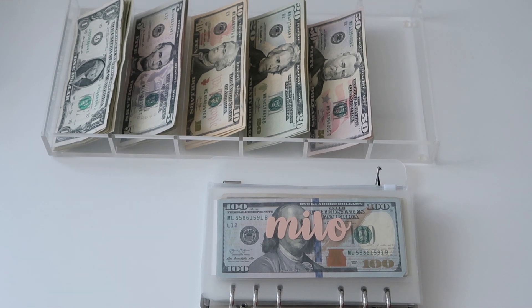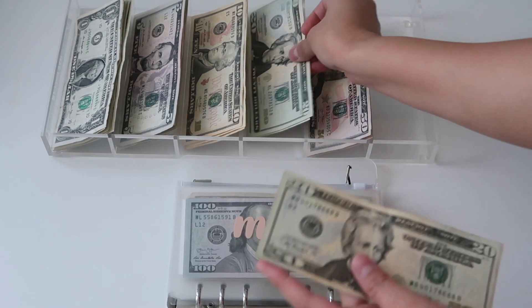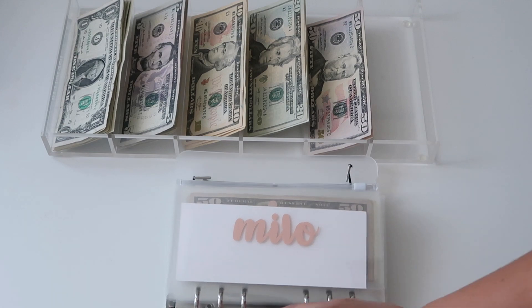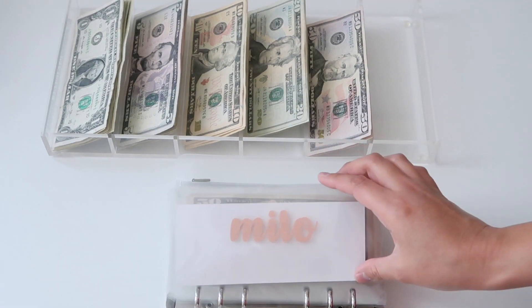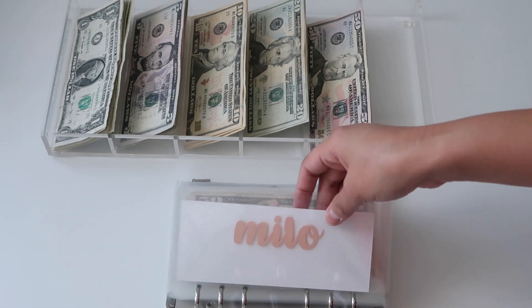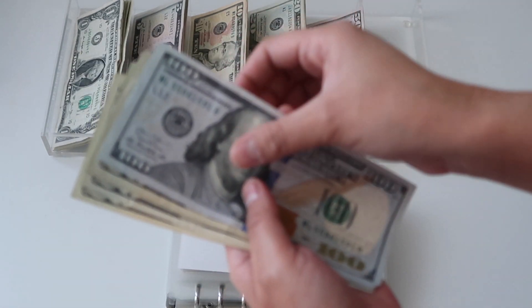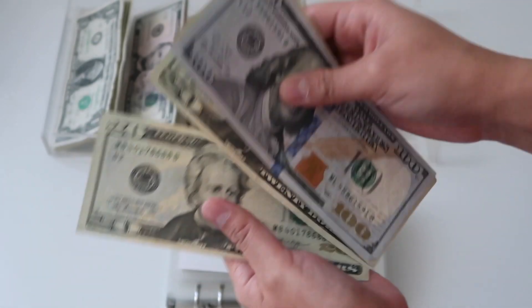Moving on to our sinking funds — Milo is going to be receiving forty dollars. Even though I have a small income, I'm always going to be stuffing Milo's, because I know how expensive vet bills can be and I want to make sure it is always funded for him. It now has 120 — 40, 60, 80.